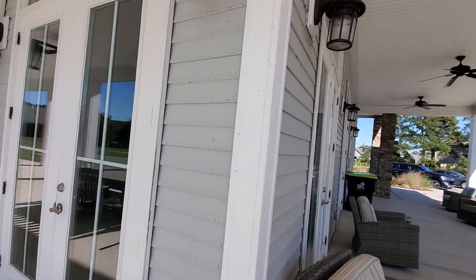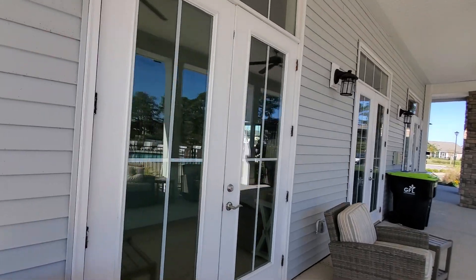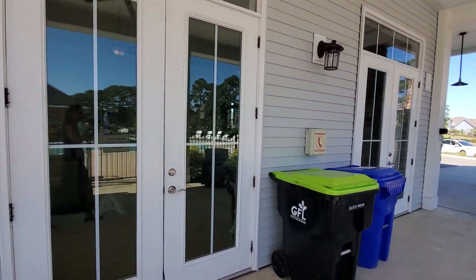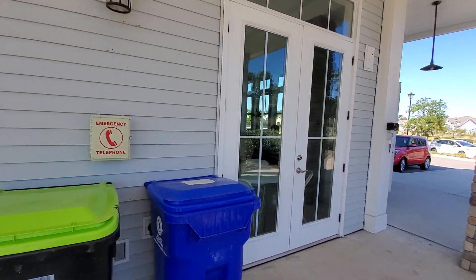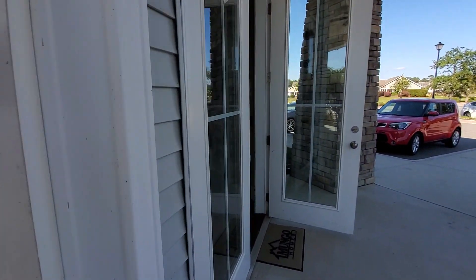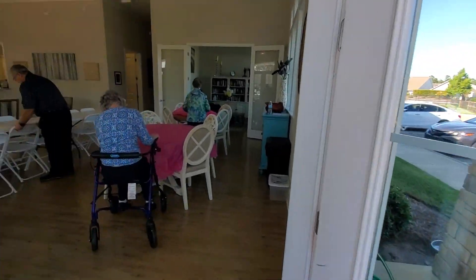So this is the clubhouse. They actually just had a function here. So as an owner here, you're welcome to go ahead and rent out the clubhouse. They are finishing up and removing things, so I'm just going to take a peek in here.